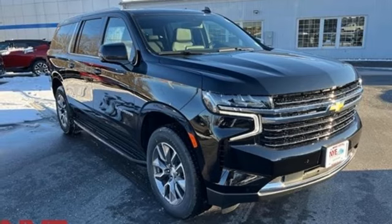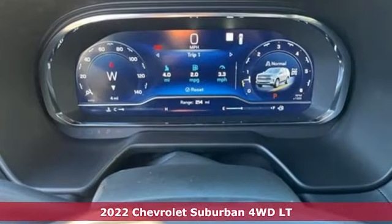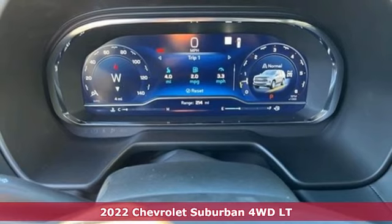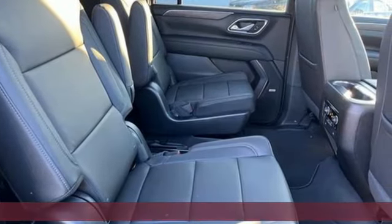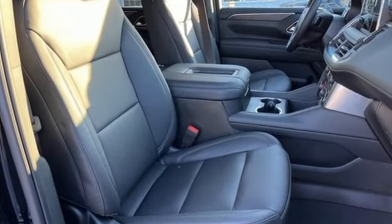Here's a new 2022 Chevrolet Suburban. The Chevrolet Suburban is the American original with no equal. The spacious interior offers a place for everything and everybody, any way you fold it.